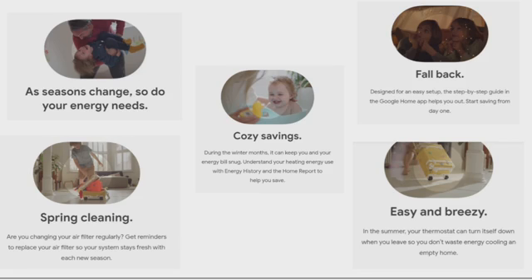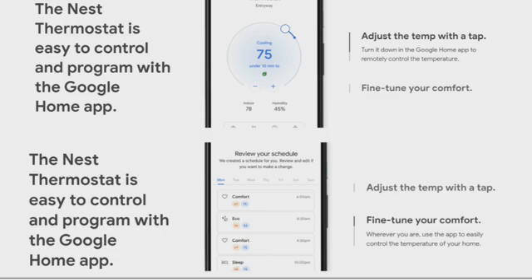You can start saving from day one — it's easy and breezy. In the summer, your Nest Thermostat can turn itself down when you leave so you don't waste energy cooling an empty house. The Nest Thermostat is easy to control and program with the Google Home app. You can adjust the temperature with a tap, turn it down with the Google Home app to remotely control the temperature, or fine-tune your comfort. Whenever you are, use the app to easily control the temperature of your home by comfort, eco, sleep, and more.